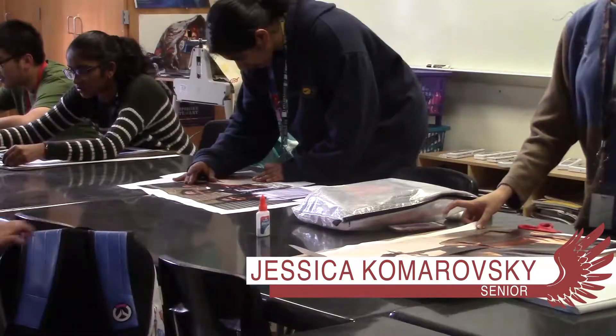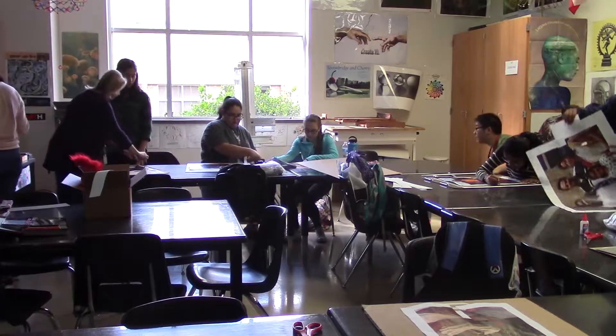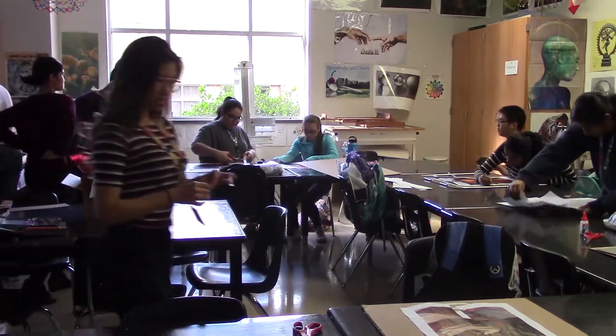I'm really excited to work with this medium. We're using pastel colored pencils and I've never used it before, and I'm also excited to make something I'm hopefully going to be proud of.